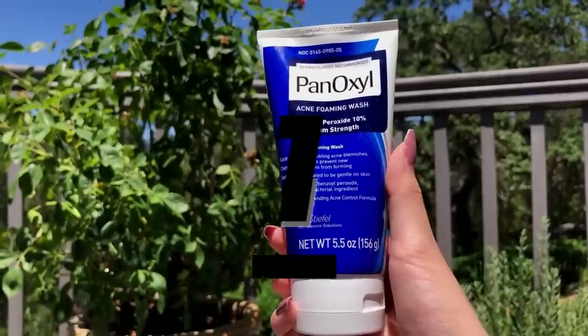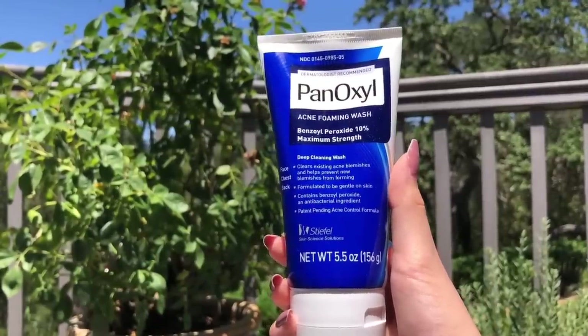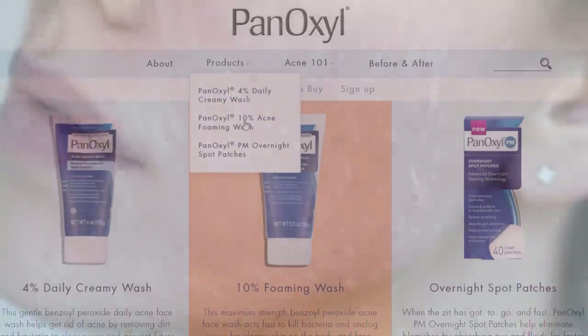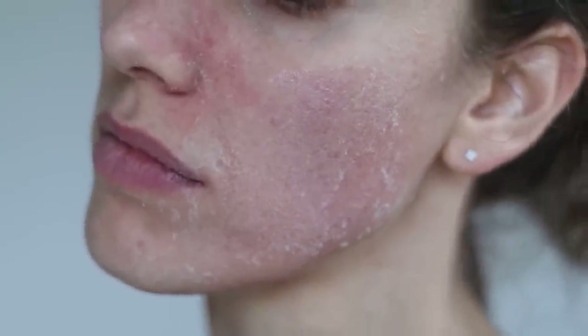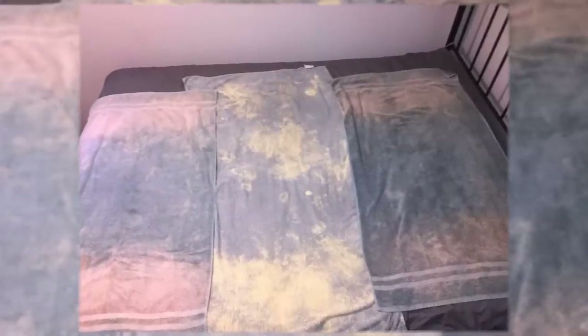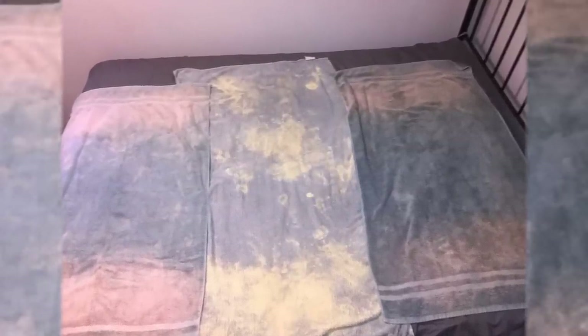This is from PanOxyl. This is benzoyl peroxide and it's under $10. They have different strengths — a 5% and a 10%. Both of these are pretty hefty. Benzoyl peroxide was something that, even though I loved it and it did work, it could dry out my skin. I remember vividly when I would go to bed, it would stain my pajamas and my pillow. I would wake up with this ring of orange around my neck from where the benzoyl peroxide had stained. So remember, it does stain.